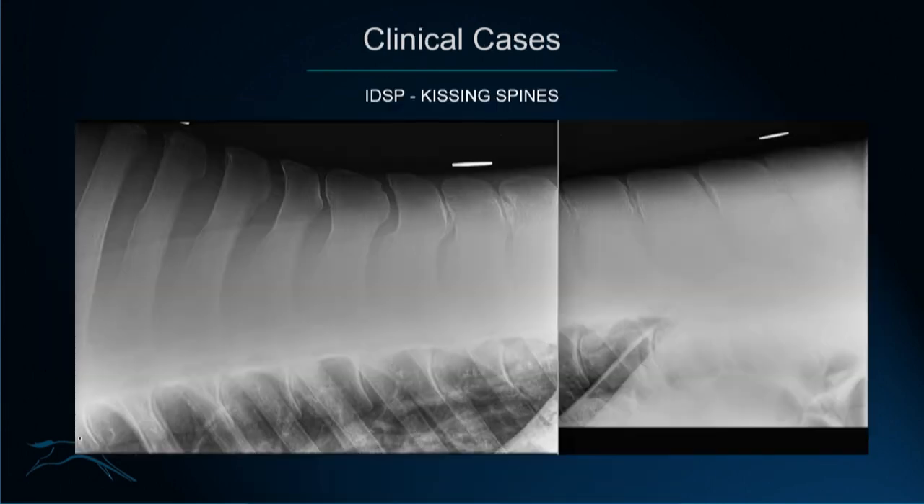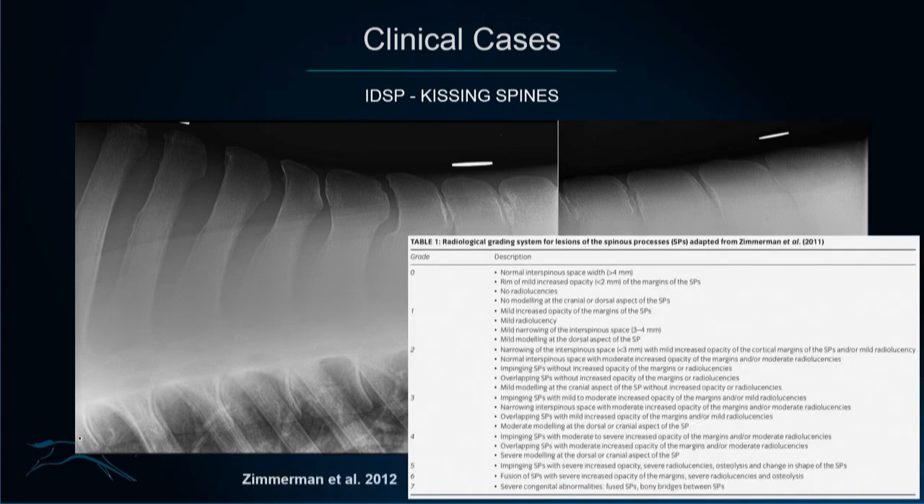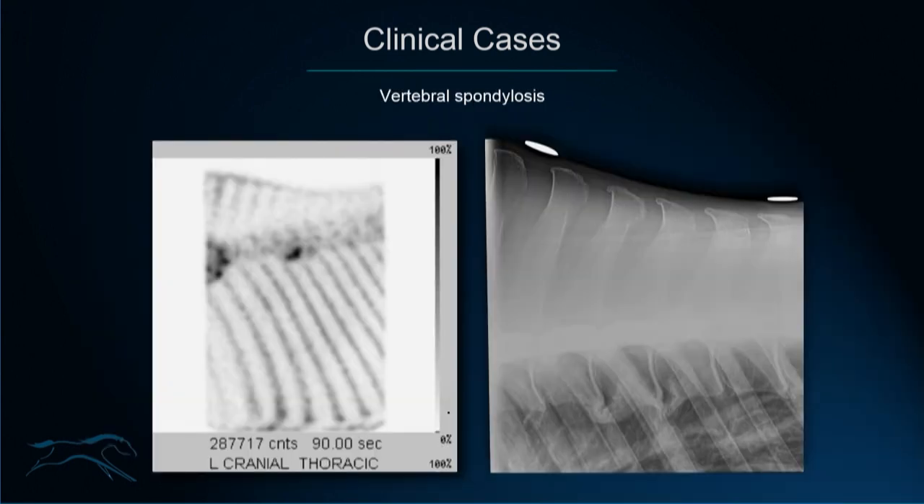Kissing spines — there are several grading scales to radiographically grade dorsal spinous process impingement, based on the degree of narrowing of the interspinous space or the degree of modelling of the cortical margins of the dorsal spinous processes. An example of ventral spondylosis is shown, with its appearance on scintigraphy correlating with the thoracic spine radiograph.